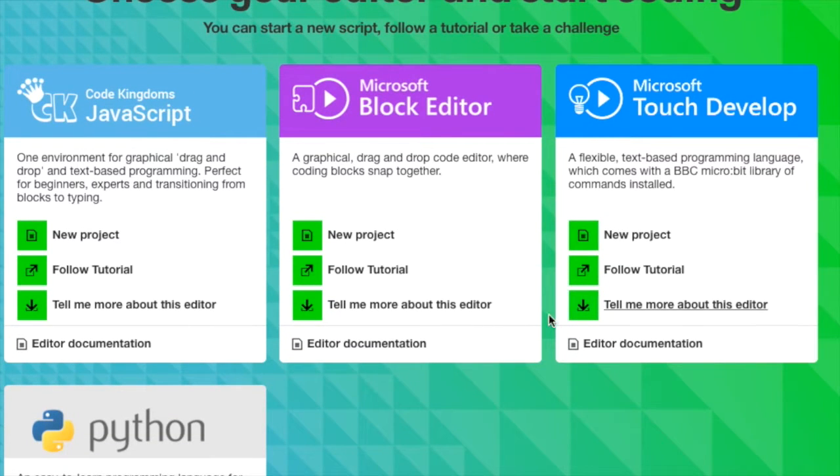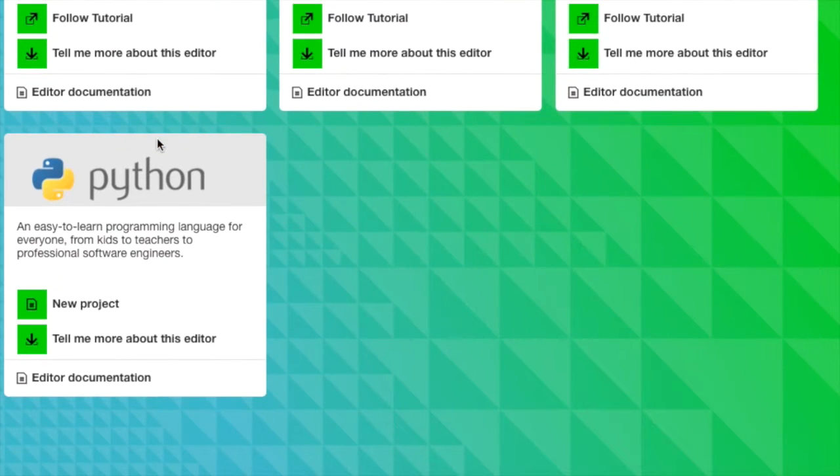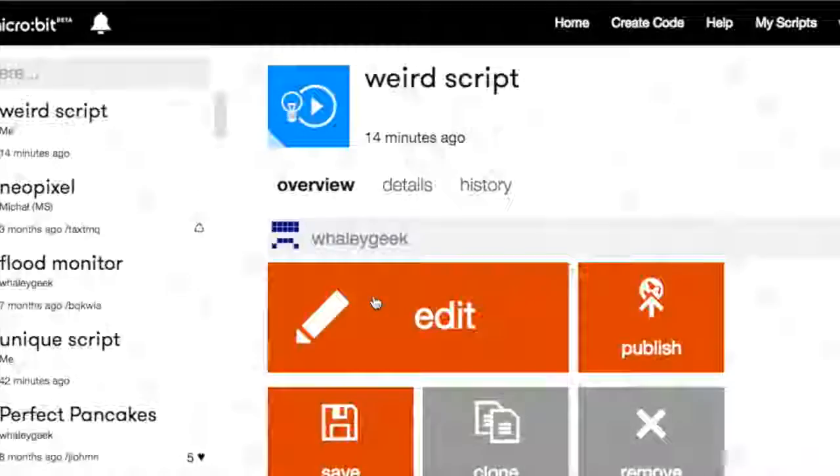We have Microsoft Block Editor, Microsoft TouchDevelop, Code Kingdoms JavaScript, and Python. We're going to go through a little bit of all four. I'll start with the Block Editor — think of it as a bit like Scratch, with little jigsaw puzzle pieces you can drop down. Click on a new project — it'll be called 'incredible script' on this occasion. Just like a BBC Micro, we have a blank canvas, and it's up to us to decide what to do.